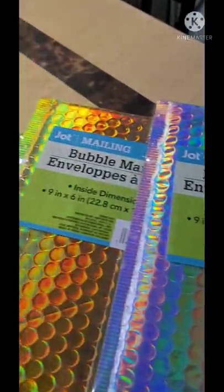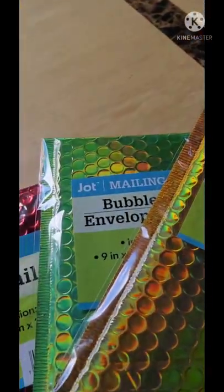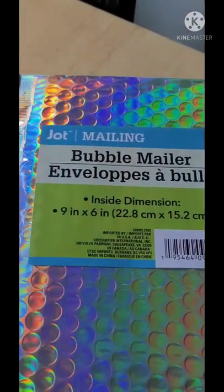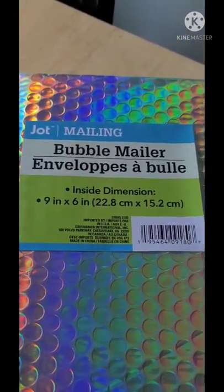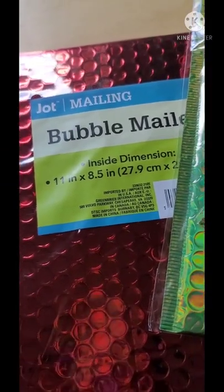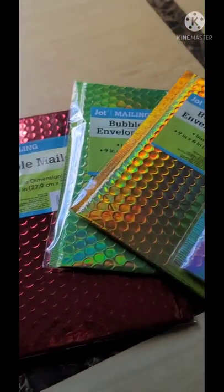We have silver, gold, green, red — they also have blue and pink. They are bubble mailers. The smaller ones are nine by six and the bigger ones are eleven by eight.